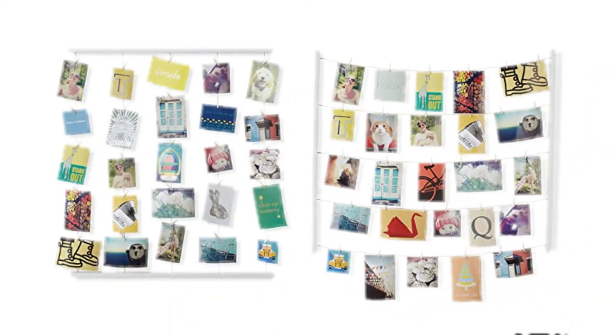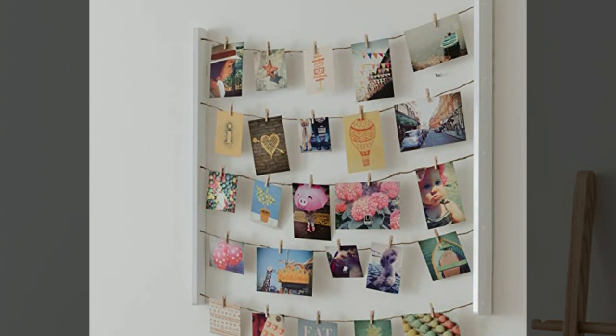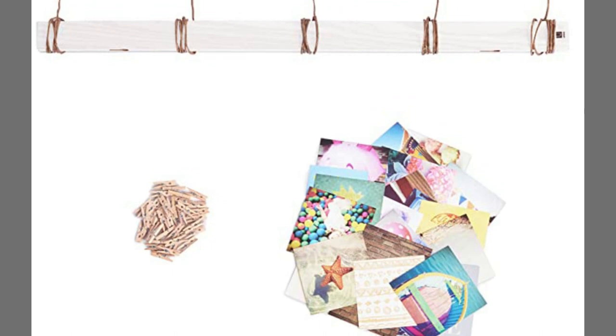This picture frame is more than just a decorative item. It also conveys the tender story of your relationship with your grandmother, mother, and other members of your family, as well as the depth of your affection for these people.